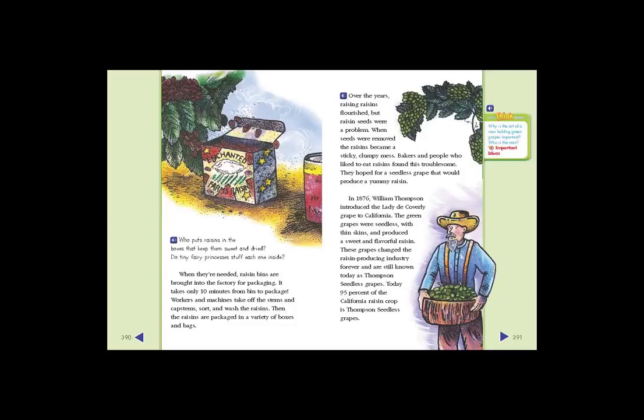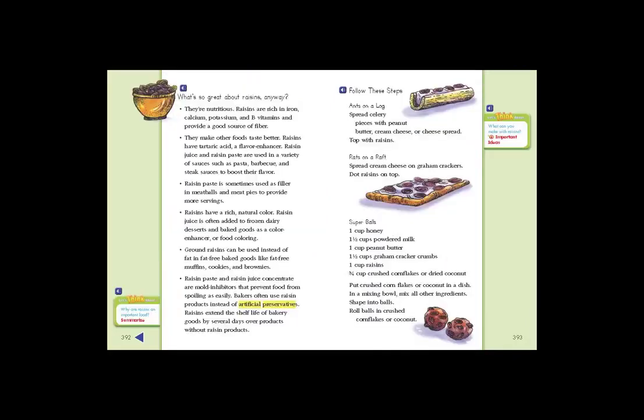In 1876, William Thompson introduced the Lady de Coverley grape to California. The green grapes were seedless, with thin skins, and produced a sweet and flavorful raisin. These grapes changed the raisin-producing industry forever and are still known today as Thompson seedless grapes. Today, 95% of the California raisin crop is Thompson seedless grapes.